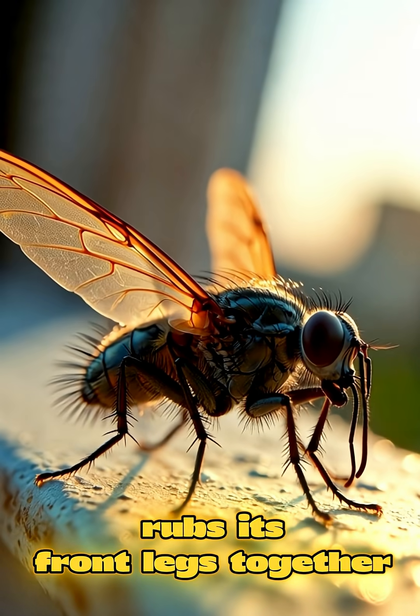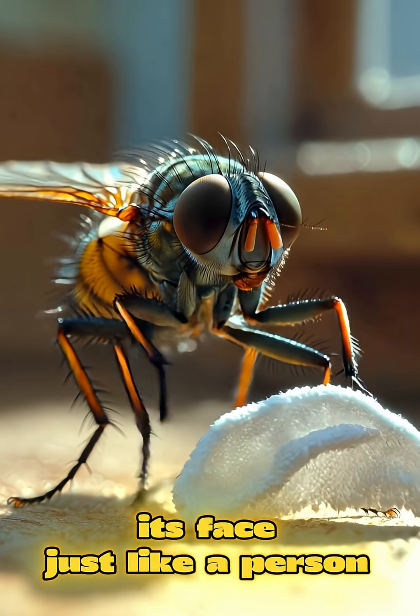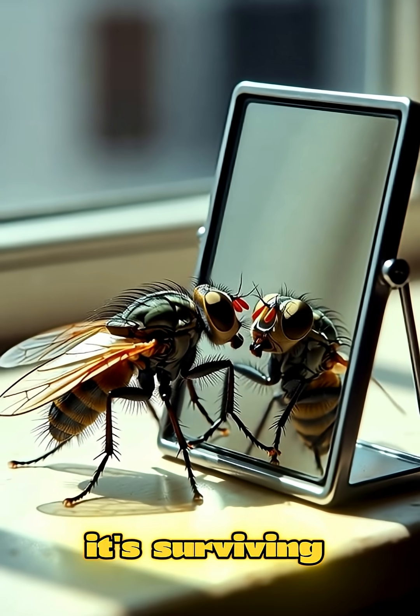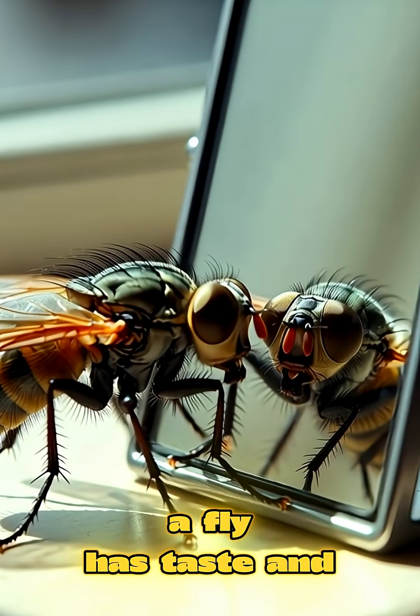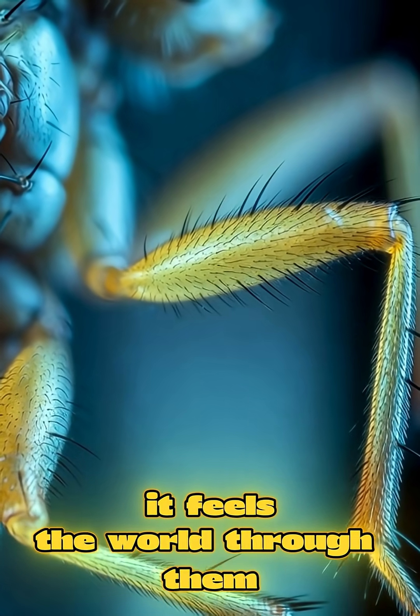Have you ever noticed how a fly rubs its front legs together? It looks like it's washing its face, just like a person. But it's not being cute, it's surviving. A fly has taste and scent receptors on its legs. It feels the world through them.